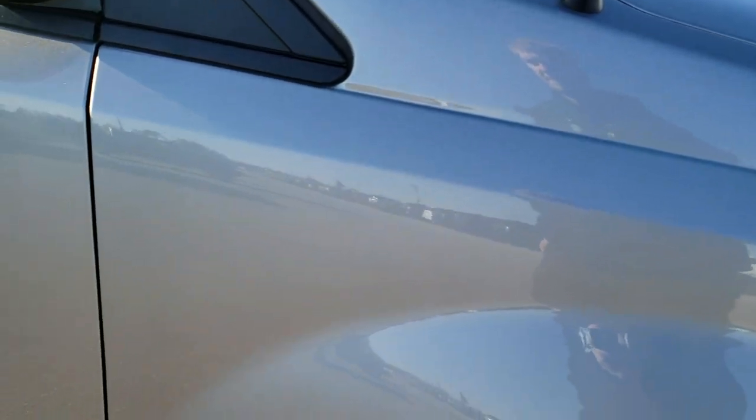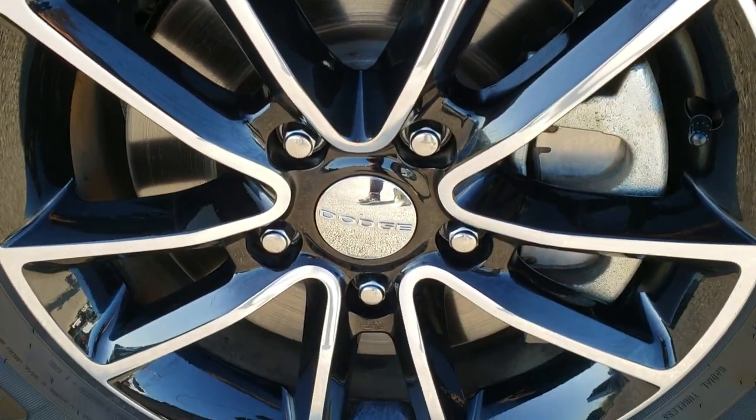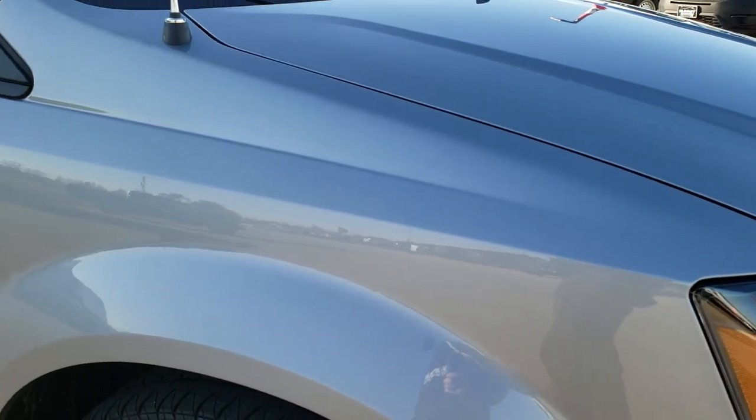Passenger side front fender is in nice shape as well. Passenger side rim — no scuffs or scrapes on that. And for full disclosure, this does have a Kelly Edge tire on the front here, which has just as much tread as the driver's side tire, but it is a Kelly Edge.